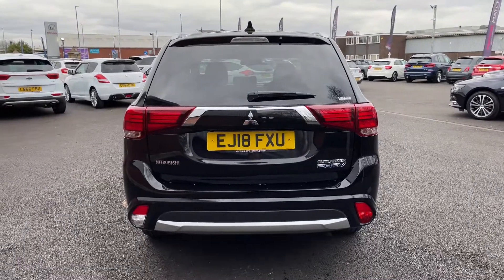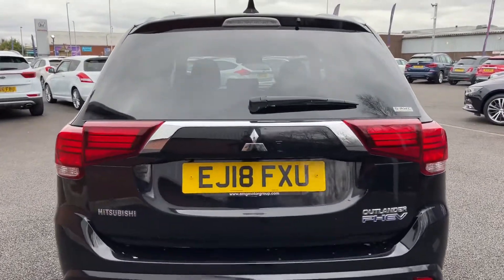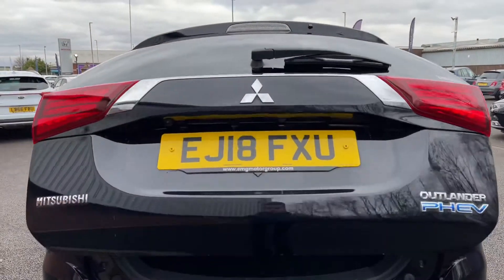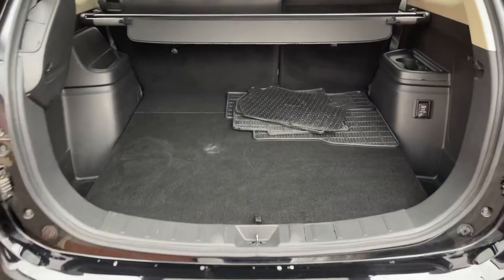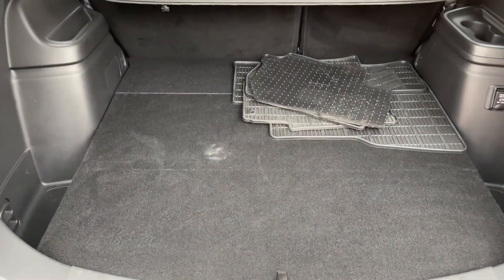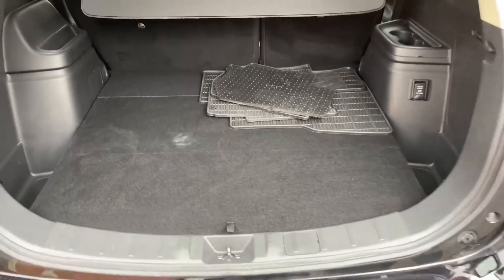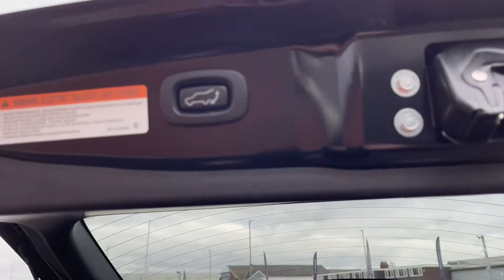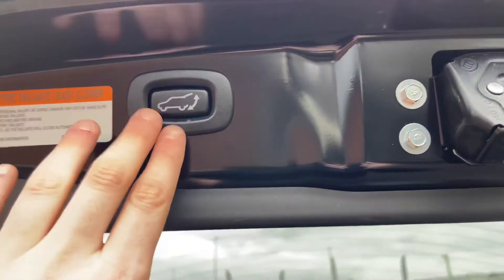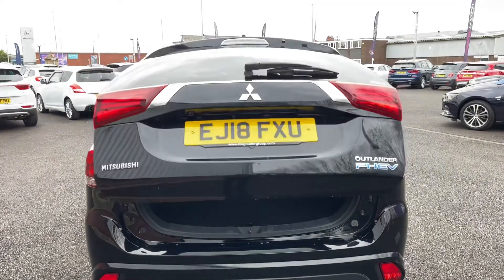Going ahead and opening the boot now. As you can see it does have an electronic tailgate, so it can open and close very easily. This reveals quite a roomy and spacious boot — plenty of room back here. You do also have a set of mats there. And the boot can be very easily closed by pressing the button to close the tailgate.